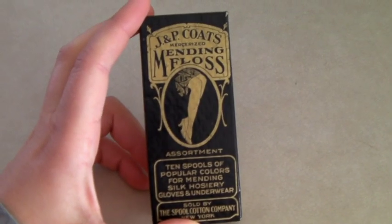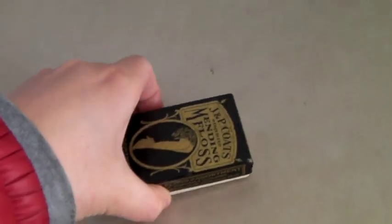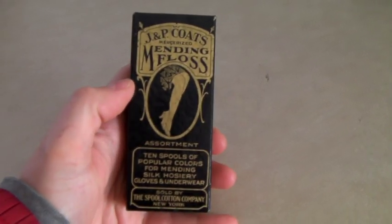This is a small vintage box of JP Coates mending floss — basically thread. There is thread inside. And this box sold for $15.